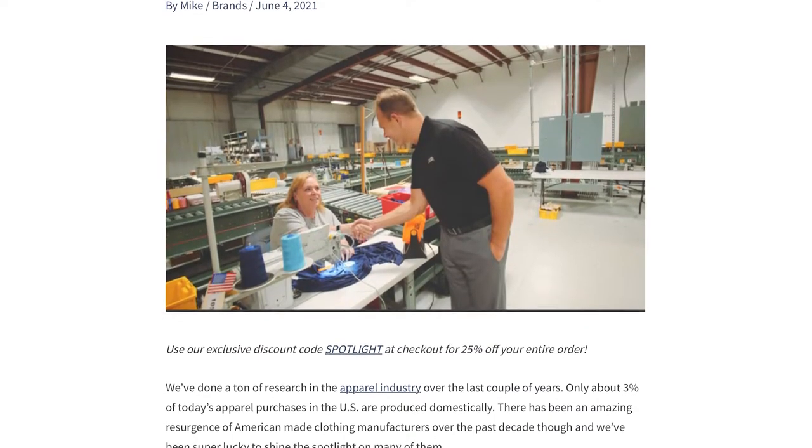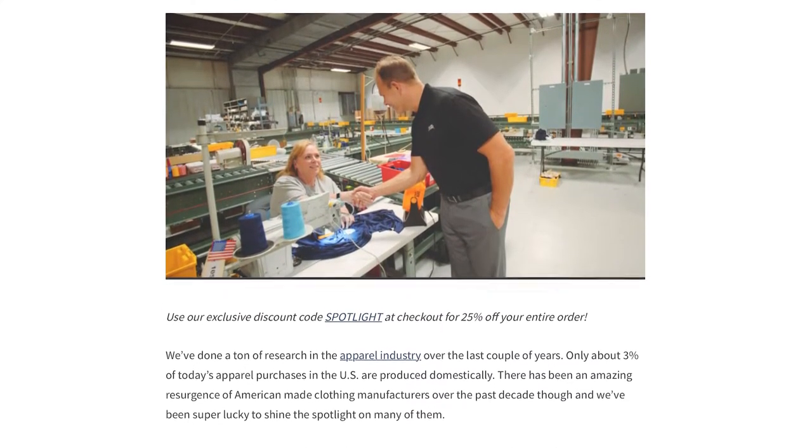I have a full interview with Dean Wegner, the main guy at Authentically American, on All American Reviews, and a bunch of their apparel obviously appears in a lot of our clothing research as well, which I'll link to in the description below.